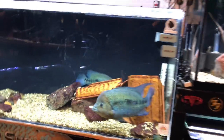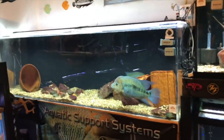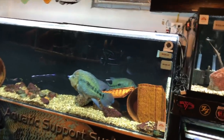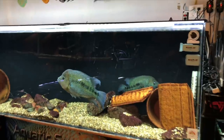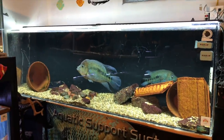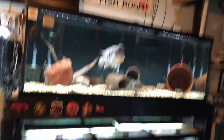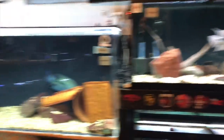We'll go over here to the 300-gallon tank. This is a 300-gallon acrylic tank — the only acrylic tank that I have, the rest are all glass. This is an eight-foot by, I think, two-foot footprint, whereas the 180-gallon and 125-gallon tanks are six-foot.